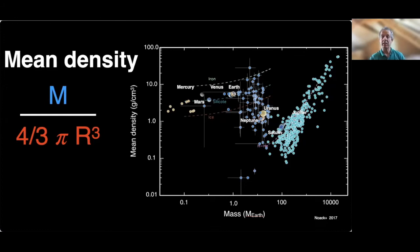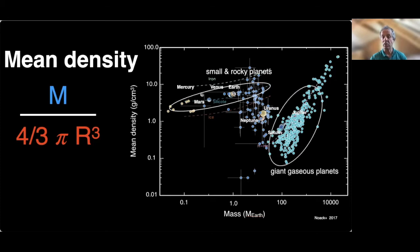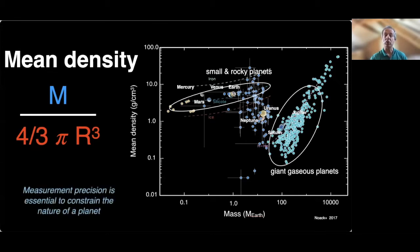This represents the first characterization of the bulk chemical composition of the planet. One can clearly identify groups of small planets, giant gaseous planets, and intermediate ones. However, to be really useful and go beyond these general classifications, measurements of very high precision are actually needed.